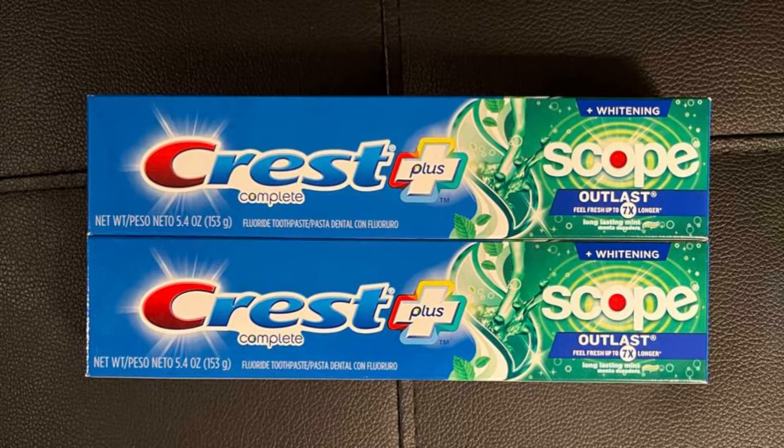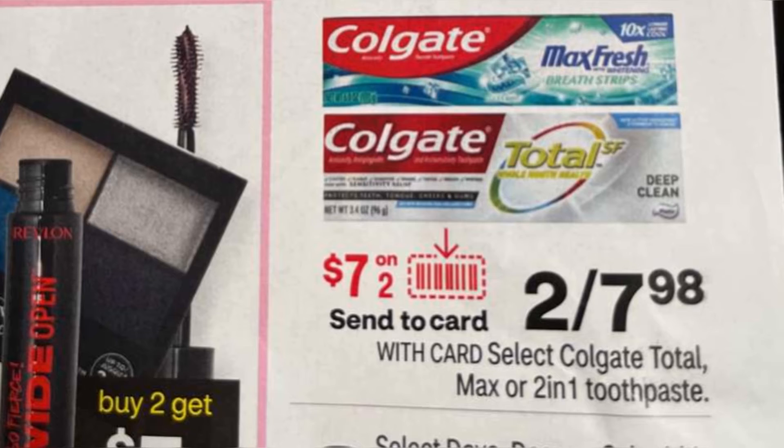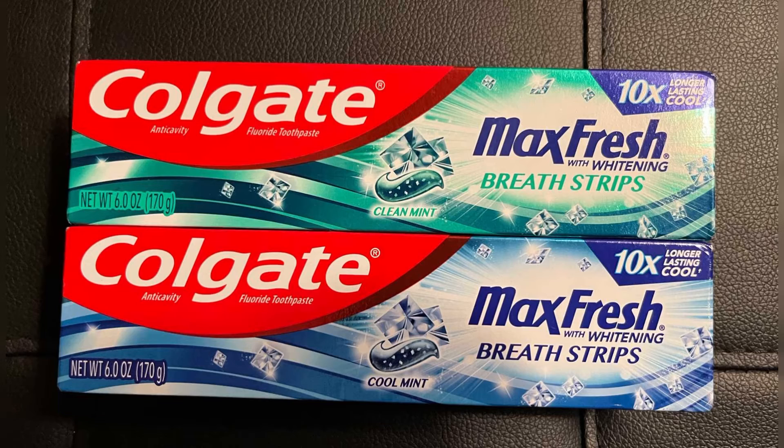Crest toothpaste this week is priced at $3.49. When you buy two of the Crest toothpaste, you get a $3 extra buck. There is a coupon for $1 that you can clip to your card in order to reduce the cost out-of-pocket for this transaction. Next, Colgate is priced this week 2 for $7.98. There is a high-dollar digital coupon, $2 for $7, which will bring your out-of-pocket costs on this transaction to both tubes for $0.98.